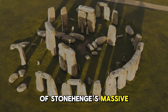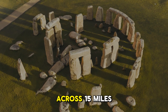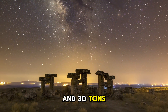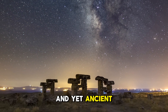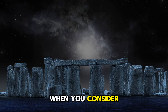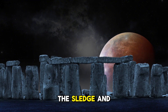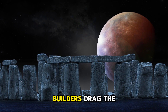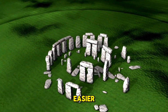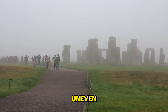Pinpointing the origin of Stonehenge's massive sarsen stones was a breakthrough, but it led to another mind-boggling question: how did Neolithic people transport these colossal rocks across 15 miles of rugged terrain more than 4,500 years ago? Each sarsen stone weighed between 20 and 30 tons — the equivalent of about five elephants — and yet ancient builders somehow managed to move, shape, and position them with astonishing precision. This feat seems even more impossible considering they had no wheels, no pulleys, and no draft animals. The most widely accepted theory is that the builders dragged the stones on wooden sledges pulled over logs acting as rollers, requiring hundreds of people working together across the uneven, hilly landscape of southern England.